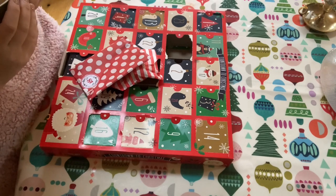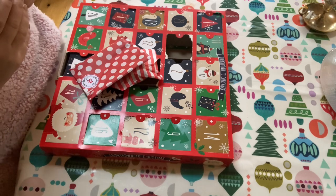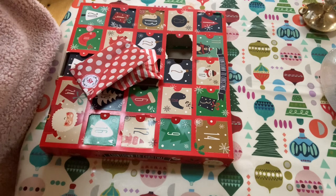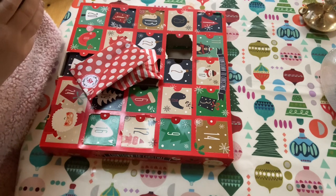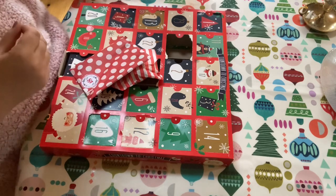Good morning everybody. It's Sunday the 18th of December. It's a bit dull outside at the moment - I don't know what the weather's planning to do later, but the sun's not poking out yet. I've just made my first coffee of the day, so that's very lovely.